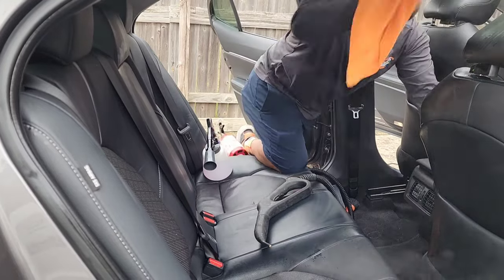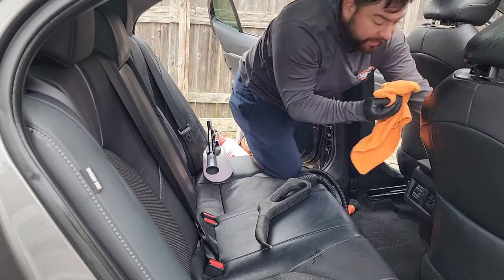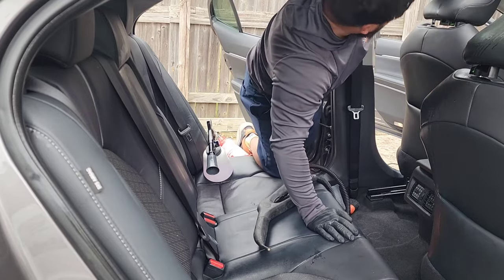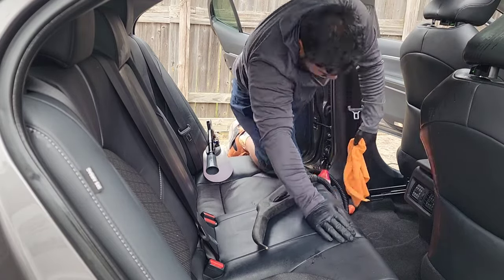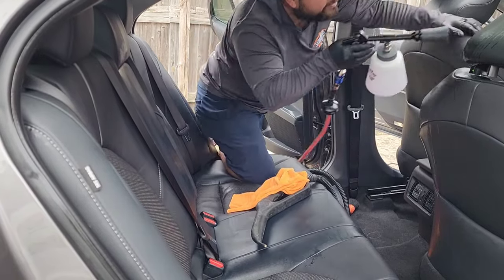This coffee really went everywhere, so I'm cleaning the rails to make sure that we don't have any stickiness later on down the road.